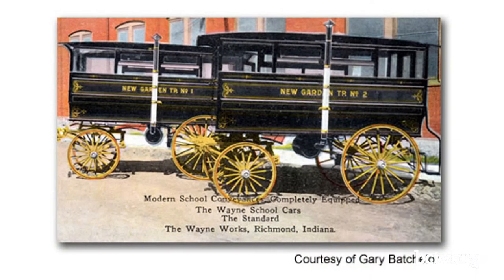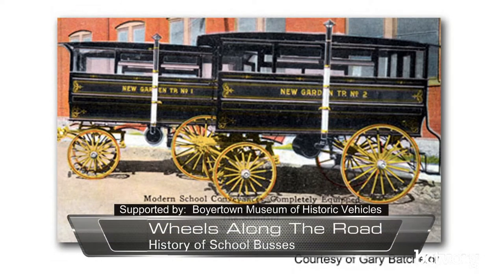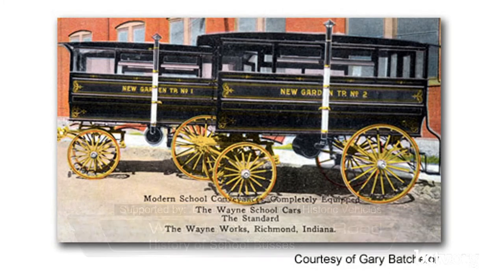Then the debate starts about what kind of vehicle should be used. A company called Wayne Works of Richmond, Indiana came out with something called a school car or a school hack. This is a horse-drawn omnibus, essentially — they came out with this in 1886. It looks like a pretty basic carriage, except it's going to seat a couple of students. Obviously it's not going to hold as many as a bus holds now, but it's better than an open farm wagon.